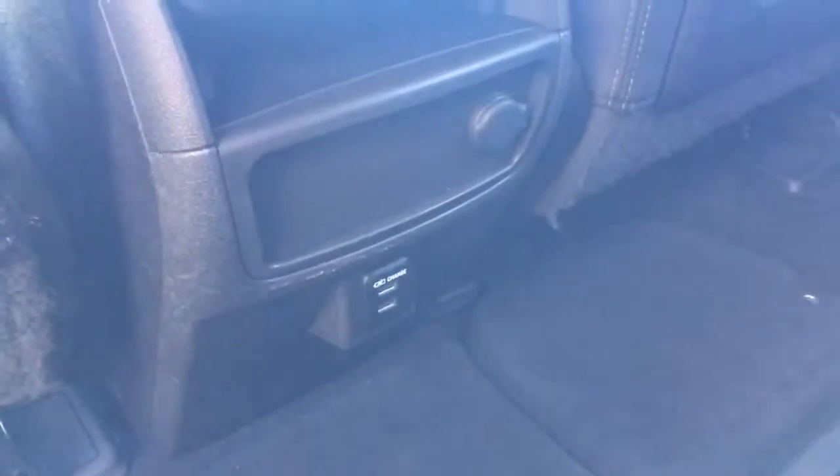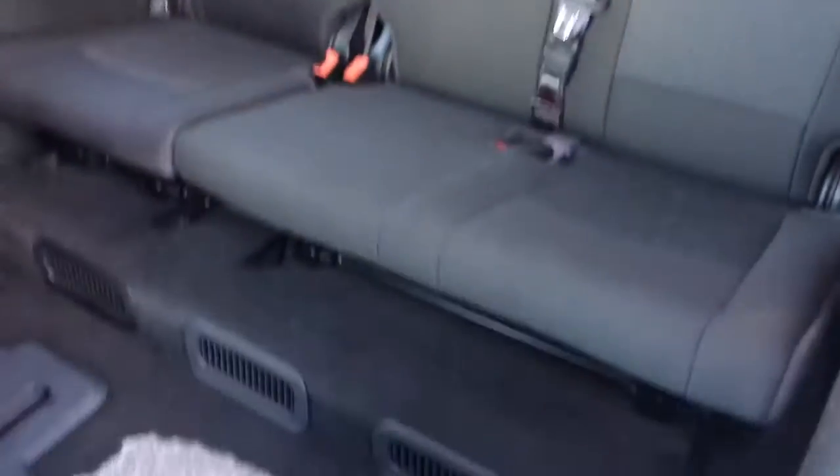Here are the captain's chairs I was talking about — really nice. There are rear air conditioning controls, some charging stations down below, and a port up in the roof with vents for the rear AC. Pull this little latch here and there's the third row — how cool is that? Let's check out the very back.